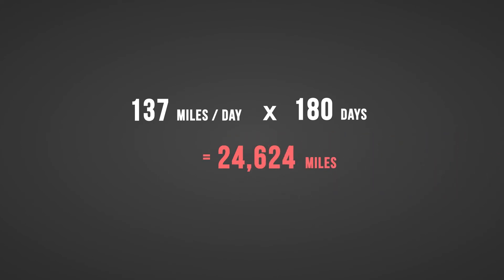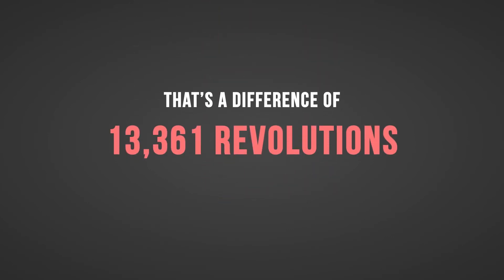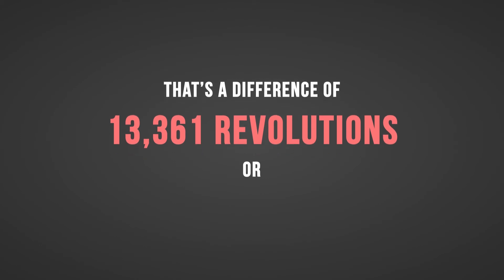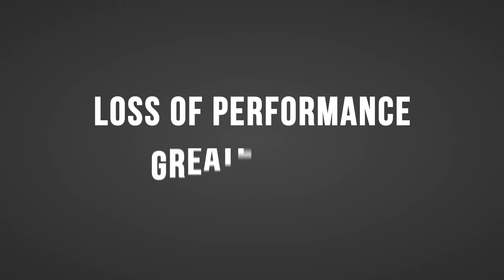But over that 180 days, that mismatched set of tires will add up to over 13,000 less revolutions on one tire. When you calculate the tire's diameter, that translates into 87 miles of travel difference between the tires on that set of duals. This difference will result in a loss of performance and greater wear on your tires.